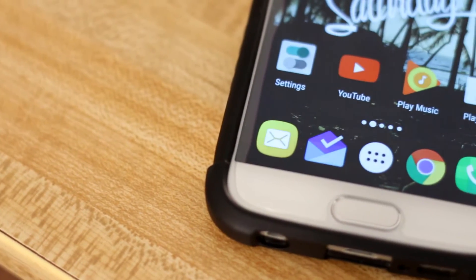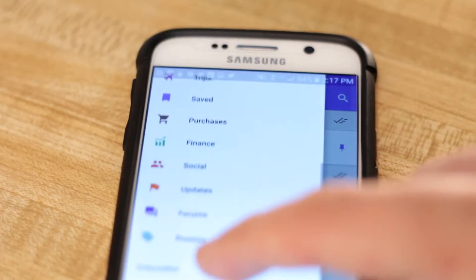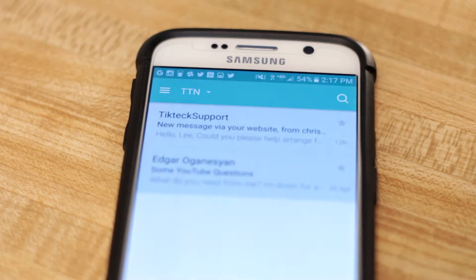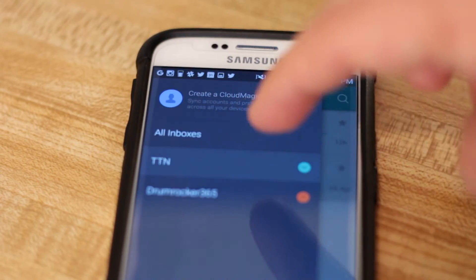On the dock, my most used app is Inbox. This is my mail app of choice. I can't use it from my non-Gmail accounts, though, so for that I use Cloud Magic.